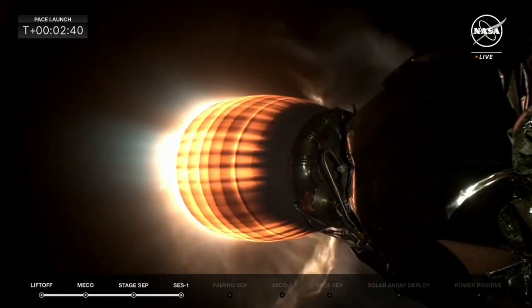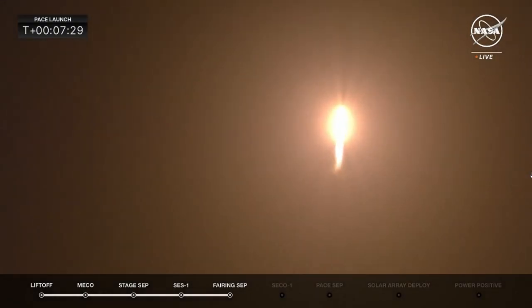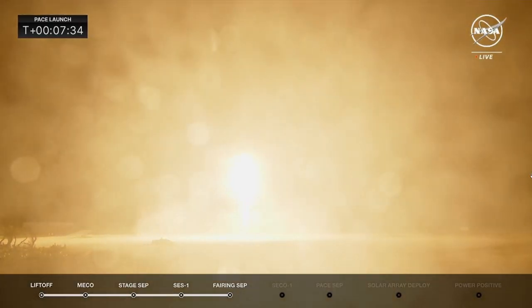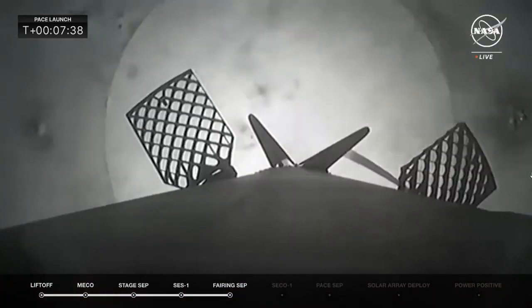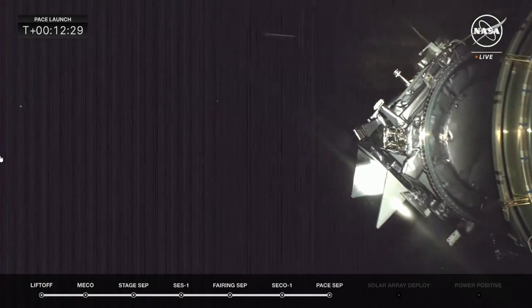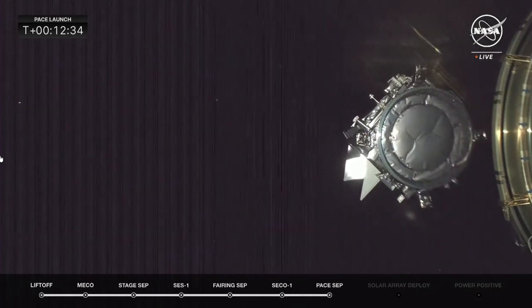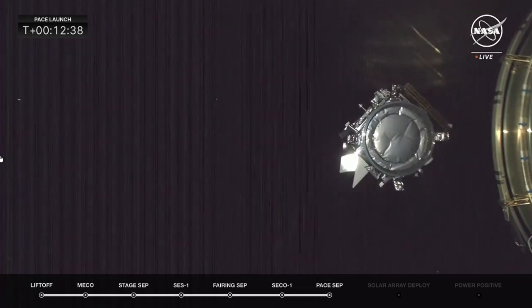In a moment we will see it separate from the second stage of Falcon 9 — I said Starship but I meant Falcon 9; I'm getting ready for Starship to launch in February hopefully. This was a return-to-launch-site mission and we can see the booster touched down successfully — another pinpoint landing. The PACE spacecraft successfully detached from the second stage a few minutes later, and the mission is so far a success with the spacecraft also being power positive.